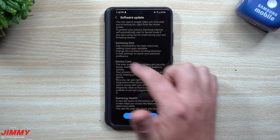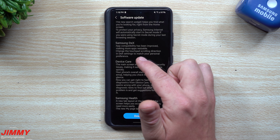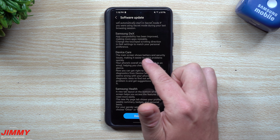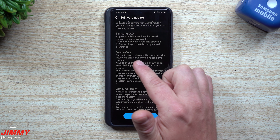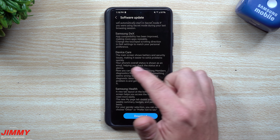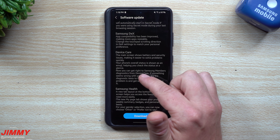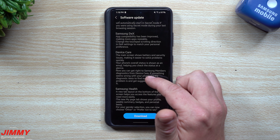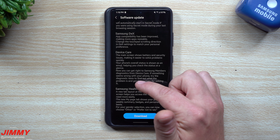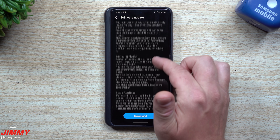Samsung DeX app compatibility has been improved making more apps resizable, and you can change the touchpad scrolling direction in DeX settings. Under Device Care, the main screen now shows battery and security issues to help you solve problems quickly. Your phone's overall status is shown as an emoji so you can check at a glance. You can now get Samsung Members diagnostics from Device Care — if something seems wrong with your phone, try the diagnostic tests to find out the problem and get suggestions for solving it.